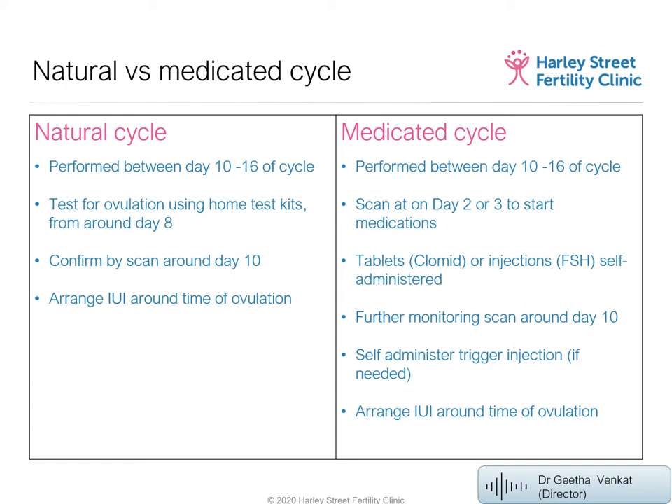When the follicle reaches around 18–20mm, we discuss whether the patient wants natural ovulation — checking for the LH surge — or prefers a trigger injection of HCG to induce ovulation. If we give the trigger injection, insemination can be performed 24–30 hours later, or at 36 hours, similar to egg collection timing in IVF. With a medicated cycle we typically give the trigger injection to avoid any risk of the egg not being released.